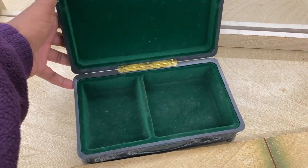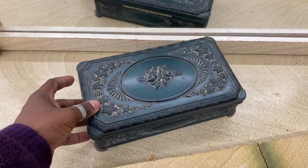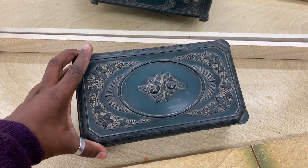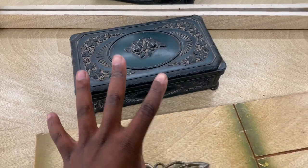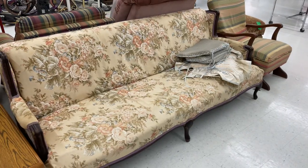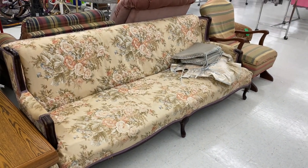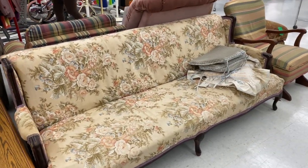Why do I kind of want this? It's gorgeous. Should I get it — yes or no? I know you can't answer me, but just pretend. Can we just take a minute to appreciate how beautiful this couch is? They just don't make couches like they used to.